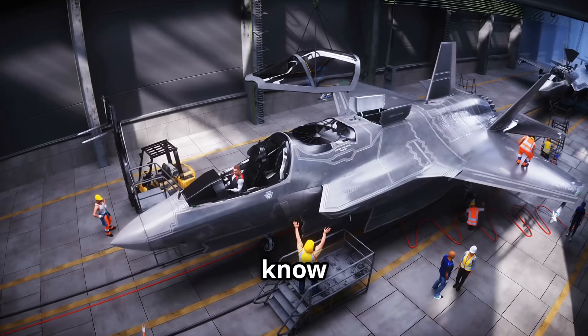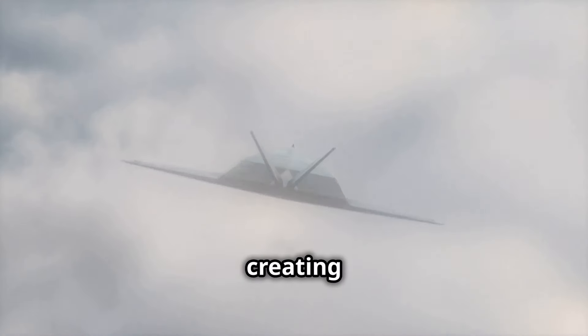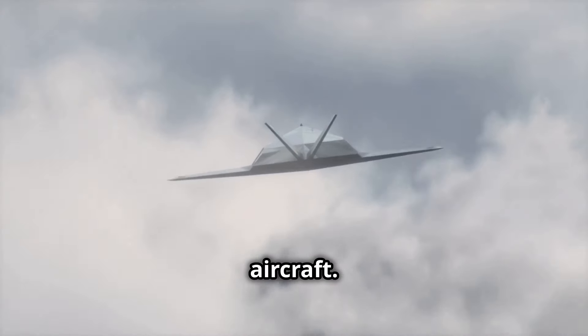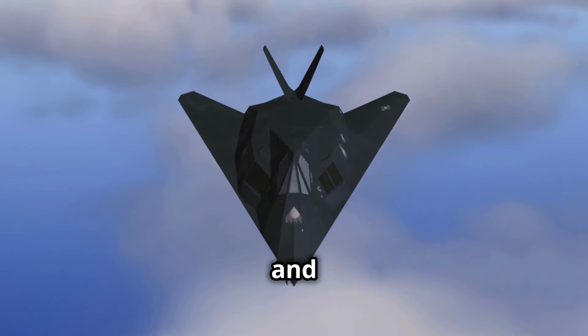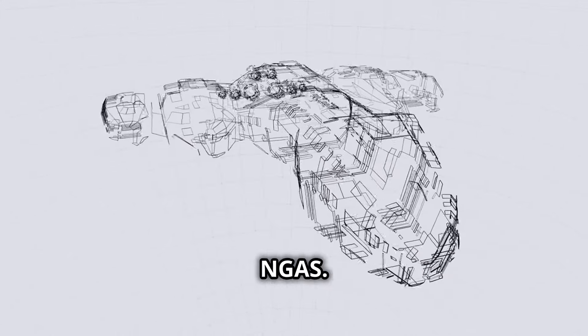When you hear Skunk Works, you know it's something special. This division of Lockheed Martin is legendary for creating some of America's most advanced aircraft. The U-2 spy plane and the F-117 stealth fighter are just two examples. Now, Skunk Works is working on NGAS.